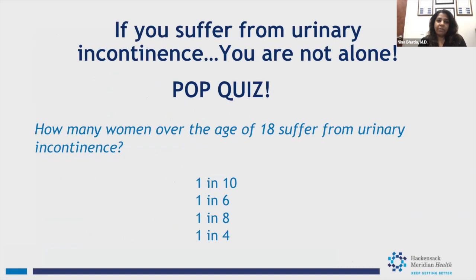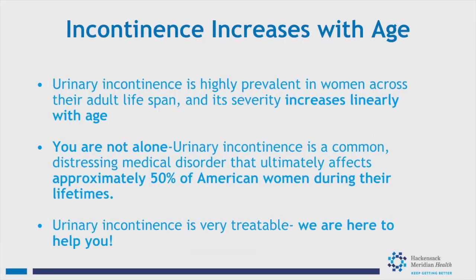If you suffer from urinary incontinence, you are not alone — it's quite common. One in four women over the age of 18 will suffer from some sort of urinary incontinence, and unfortunately this increases with age. We know that approximately 50% of American women during their lifetime will have some form of urinary incontinence. So it's quite common, but the most important thing to know is that it's very treatable.